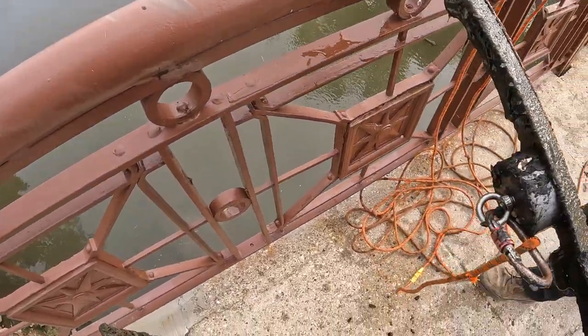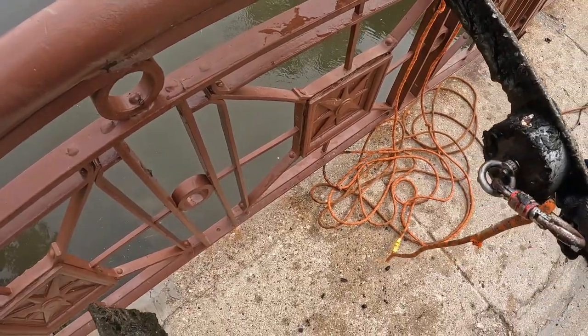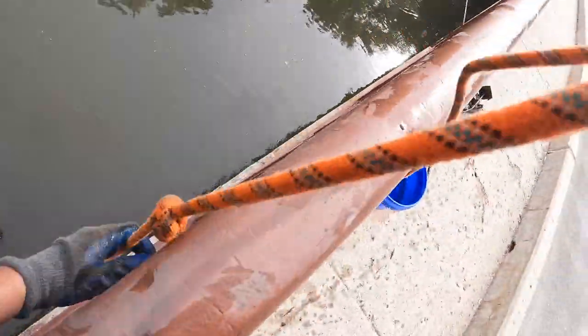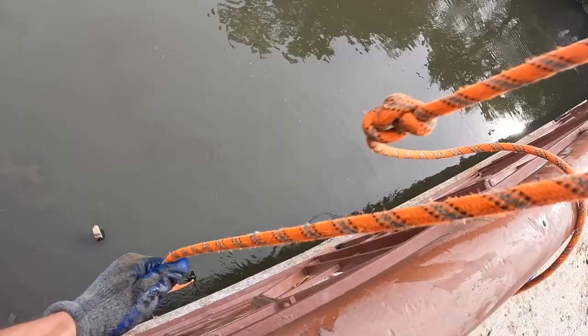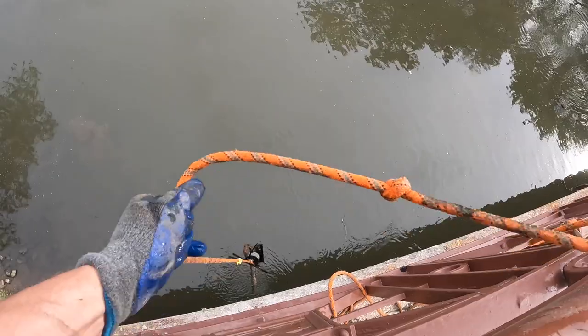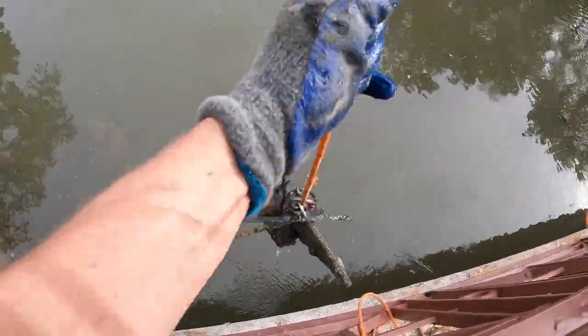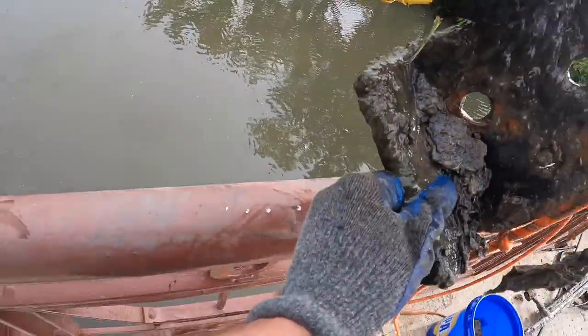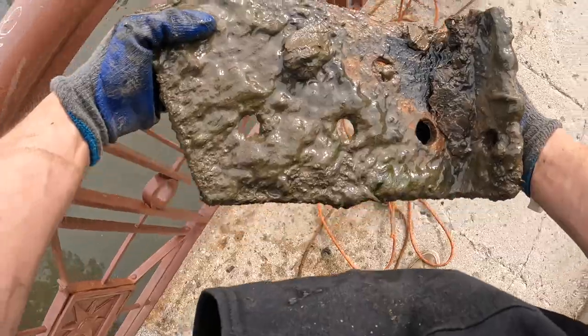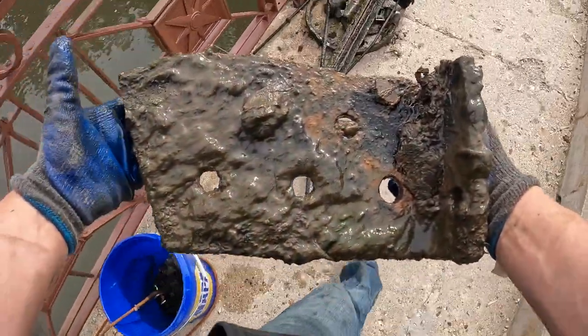Not bad - all part of a can. I got something heavy right here. Oh, what the heck is this? It's so heavy! Oh, it's a big old piece of I-beam - look at that! Got a big old piece of I-beam all cut up, built into the pile.